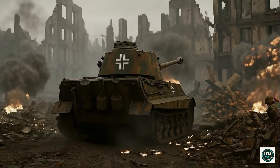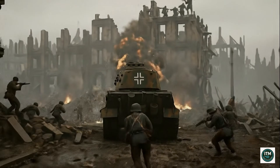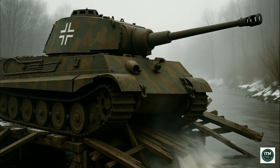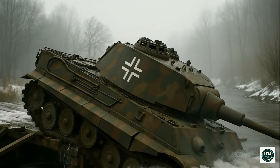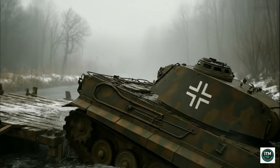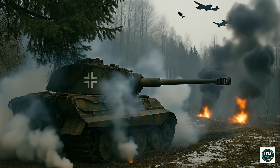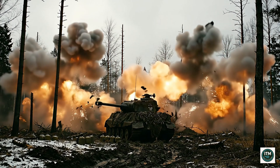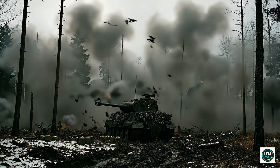Armor was strong but mobility poor — every corner threatened ambush. At 77 short tons, bridges cracked beneath the Tiger's weight; collapses sent crew and steel crashing into rivers, a fatal weakness hidden beneath raw power. When aircraft circled overhead, Tigers could not outrun danger — only smoke screens and silence offered survival. Armor meant nothing against bombs from above.